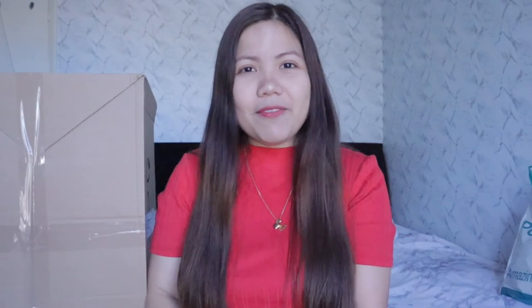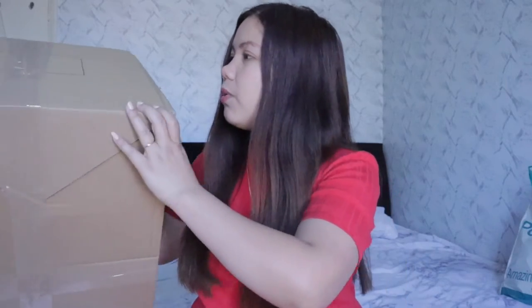Ring the bell so you'll be notified every time I upload a new video. Without further ado — I only have about one hour before I need to pick up my son from school — let's open it!